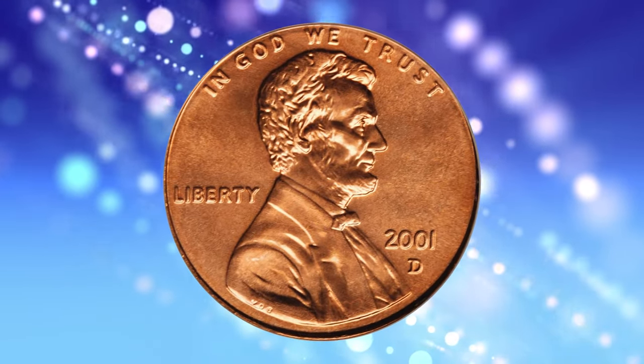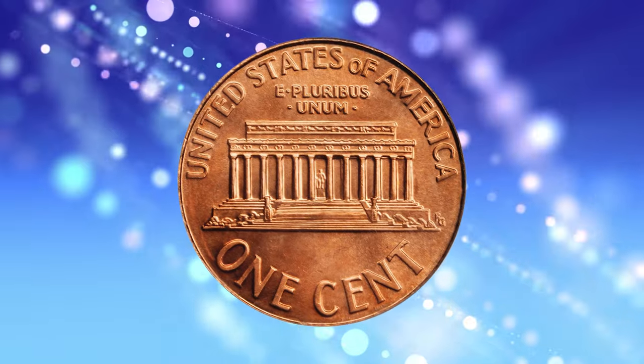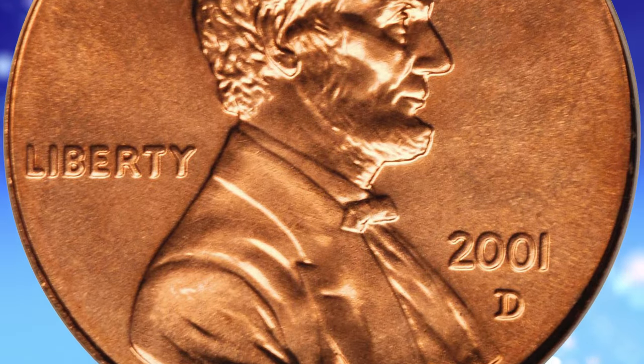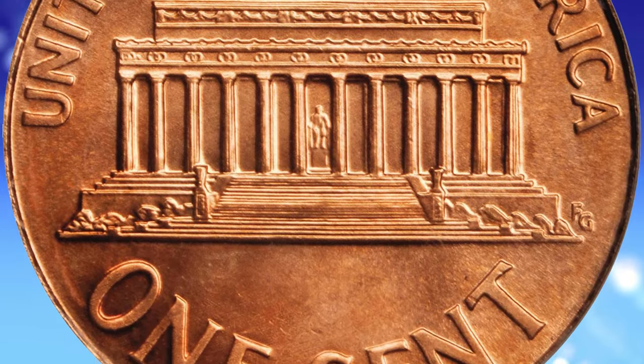2001-D Lincoln Cent, graded in mint state 69 red by PCGS. According to the website of the grading service, the 2001-D Lincoln Cent is very common. Examples can easily be found in circulation up to about MS65 condition.